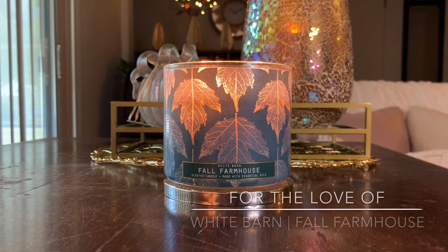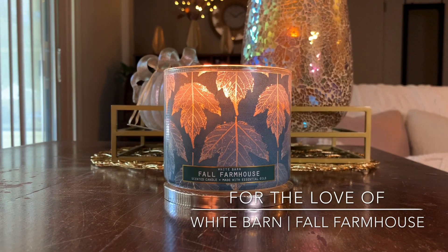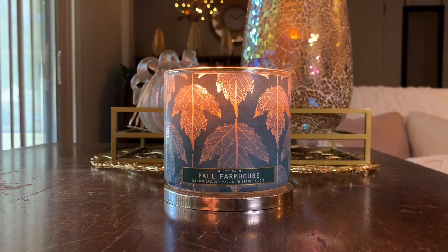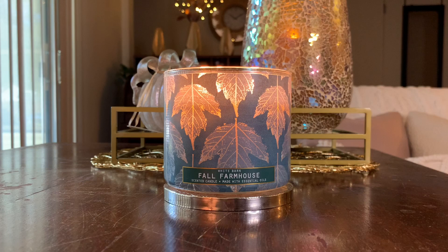Hello, hello, it's Lauren. Welcome back to my channel, For the Love of. If you're joining me for the first time, welcome and thank you for taking the time to click on yet another Bath & Body Works slash White Barn candle review. If you're a returning viewer or subscriber, welcome on back. Hope you're all doing well.